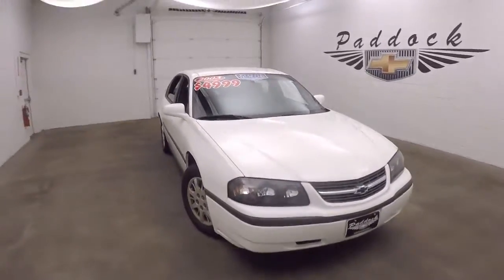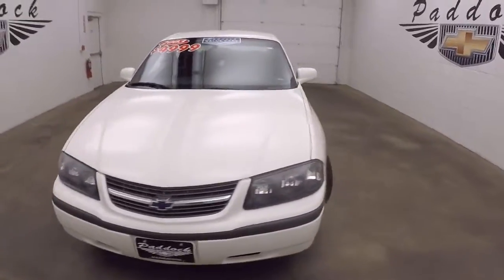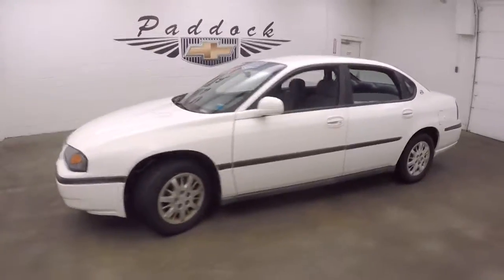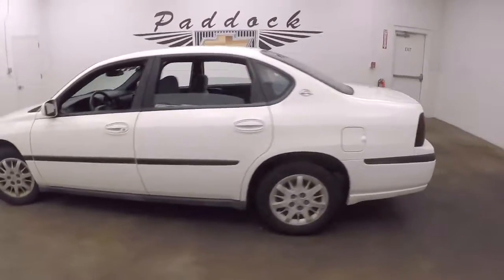This is a 2003 Chevy Impala. It's in very good condition — nice bright white color. Walk around all down the sides, it's nice and straight.